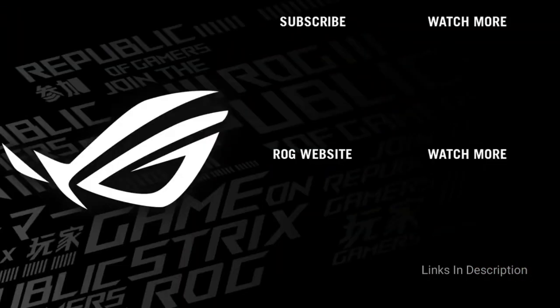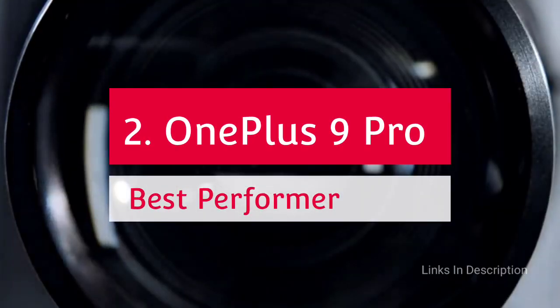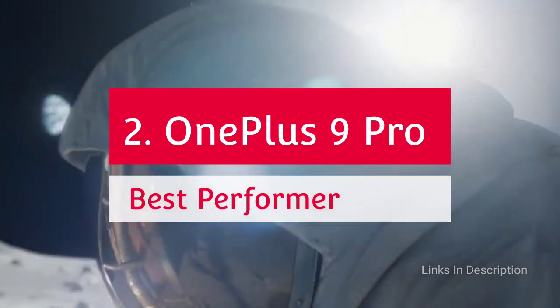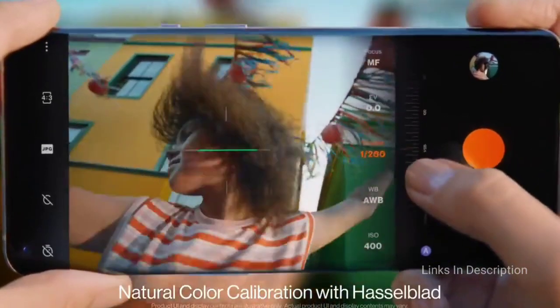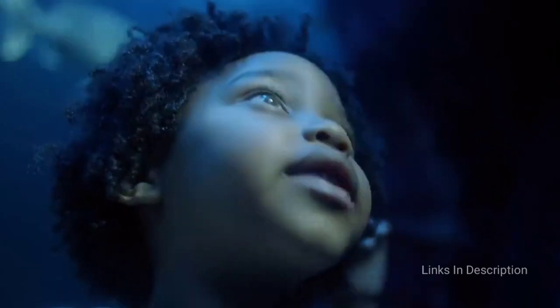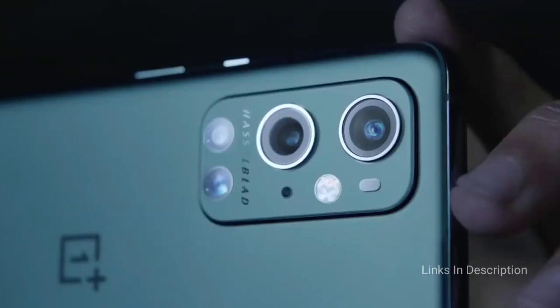The OnePlus 9 Pro — the best Android phone you can get. The OnePlus 9 Pro is big, beautiful, and very powerful. It excels in every area, from its gorgeous display to its battery life and charging. The OxygenOS software experience is top-notch, complete with plenty of tweaks and features to help you make the phone truly yours. It also excels as a camera phone thanks to a new partnership with Hasselblad.